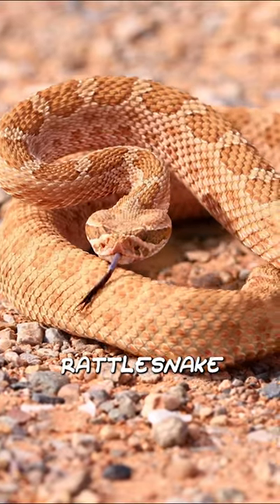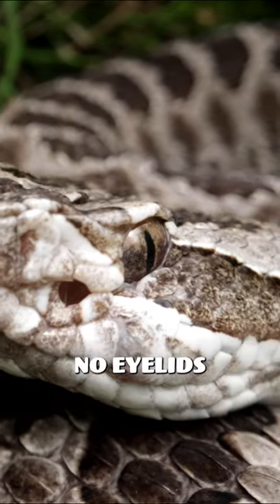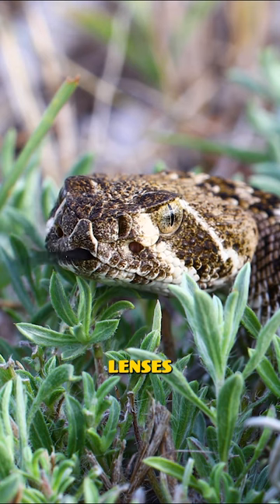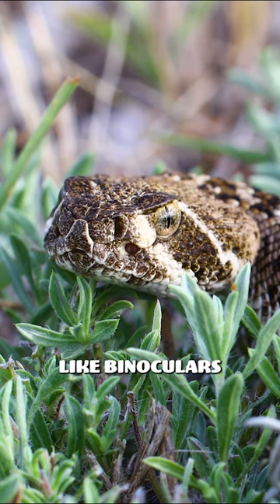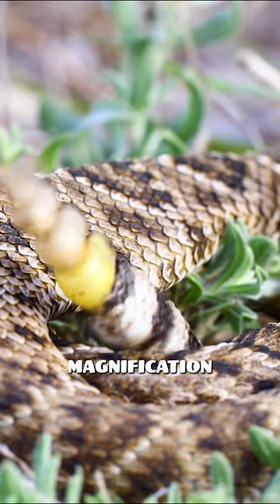Did you know that the eyes of the rattlesnake are different from all other backboned animals? Rattlesnakes have no eyelids, but their eyes are protected by clear cover plates. Their yellow lenses slide in and out like binoculars and, like built-in binoculars, provide detailed magnification of distant objects.